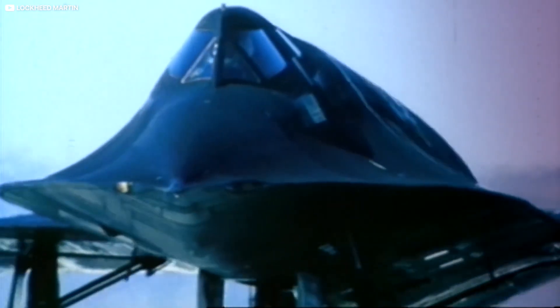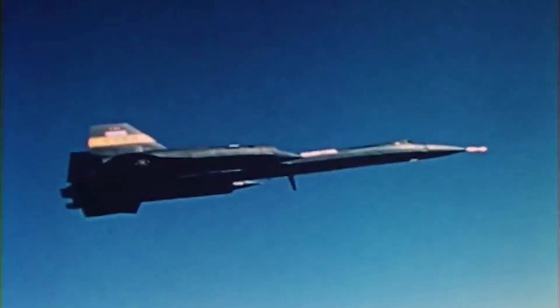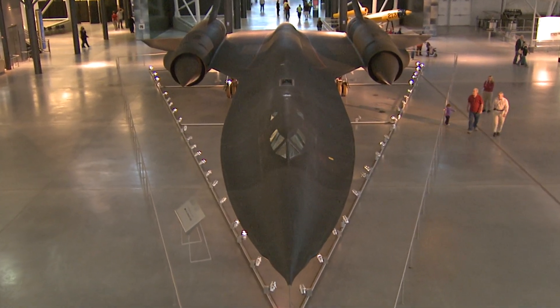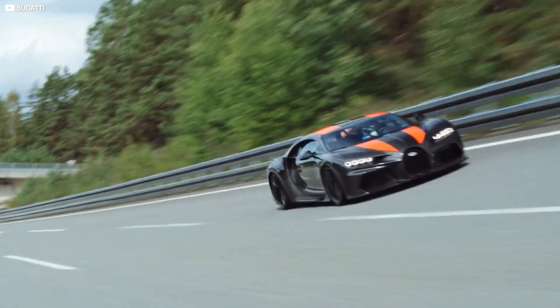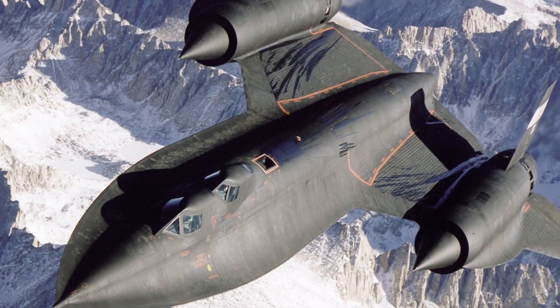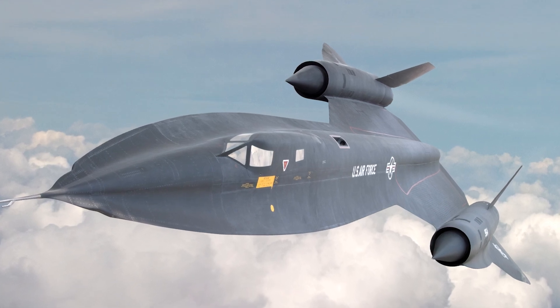While early propositions considered fitting weaponry to the aircraft, they were later dismissed. It was built as a reconnaissance aircraft, and it served its purpose very well without the need for any armament. Given the opportunity, would you ever fly in an aircraft capable of travelling at 2,500 miles per hour — around 9 times as fast as a Bugatti Chiron? Or does the 500 or so miles per hour that the average passenger jet flies at sound more appealing? Let us know in the comments below, and be sure to share this video with fellow aeroplane fanatics and speed freaks.